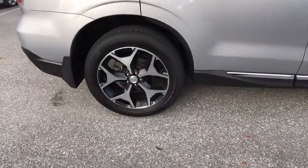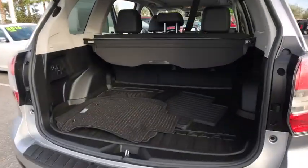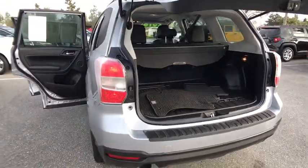Here are some of this vehicle's great options: keyless entry, stability control, traction control, steering wheel audio controls, backup camera, all-wheel drive, anti-lock braking system, power lift gate, leather wrapped steering wheel, Bluetooth.